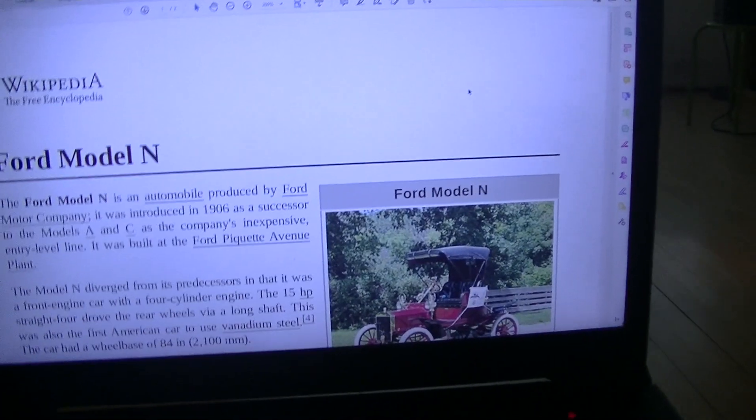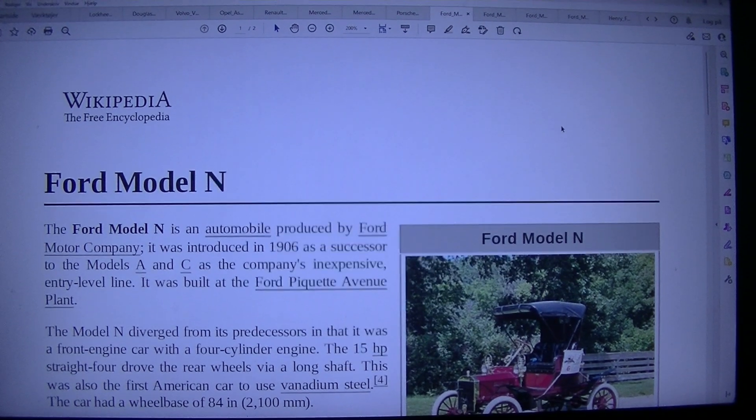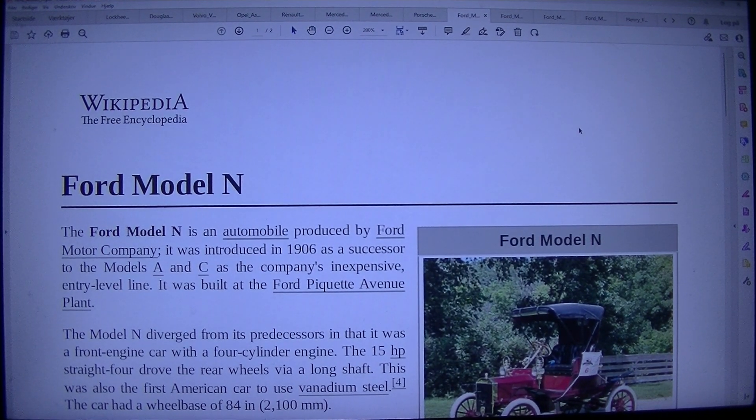Hello, welcome back. It's Tuesday. Let's read about some old cars. I was watching on YouTube about Ford — Ford Model T. But before the Ford Model T there was called the Model N. Let's read this.